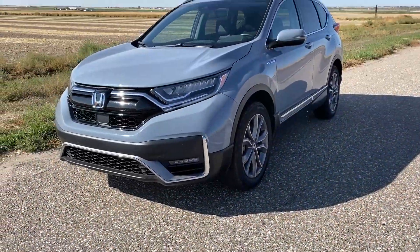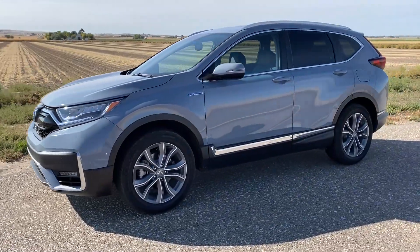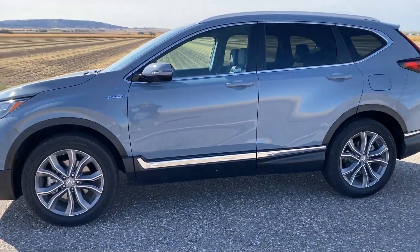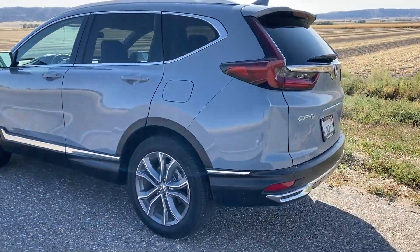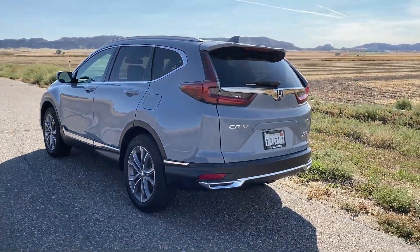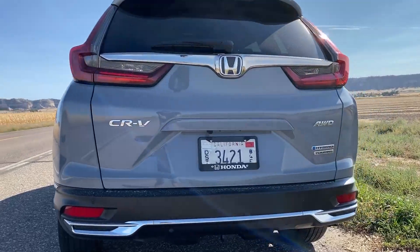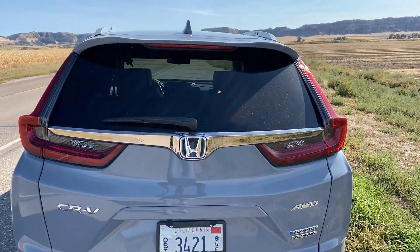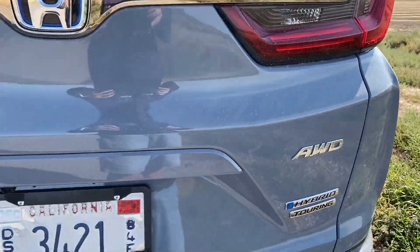Let me show you a sped-up walk-around. I want to get back to fuel economy testing, but we can see the really nice exterior. I really like the way this looks — they've evolved this design over the years and it's got a really sleek look. It doesn't look really bulky. Definitely a good-looking SUV. In the back we have all-wheel drive, we have hybrid, and you can see the shark fin in the middle of that roofline. This is the touring edition of the vehicle.